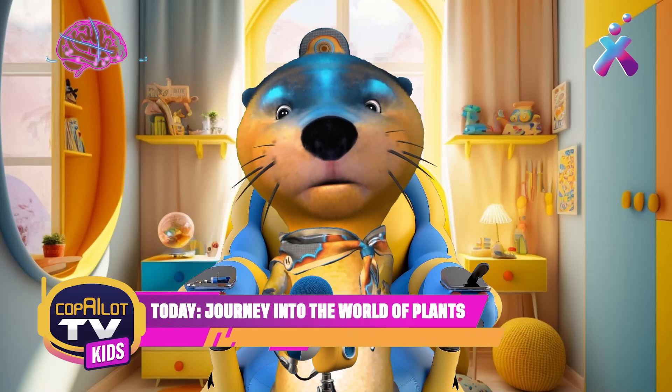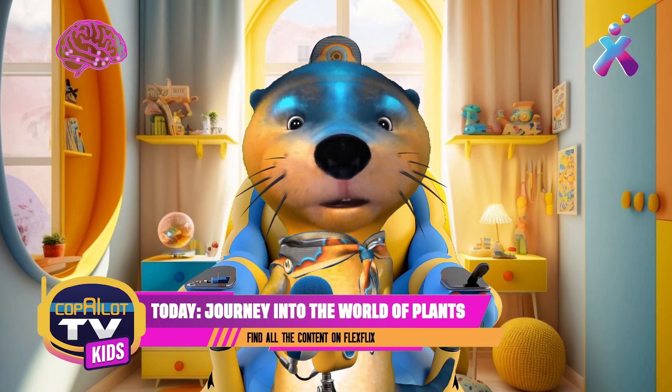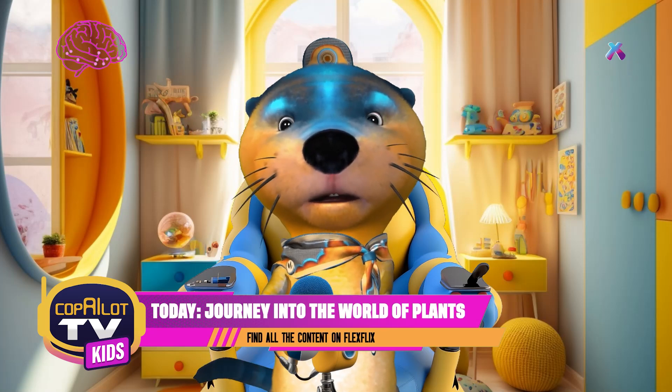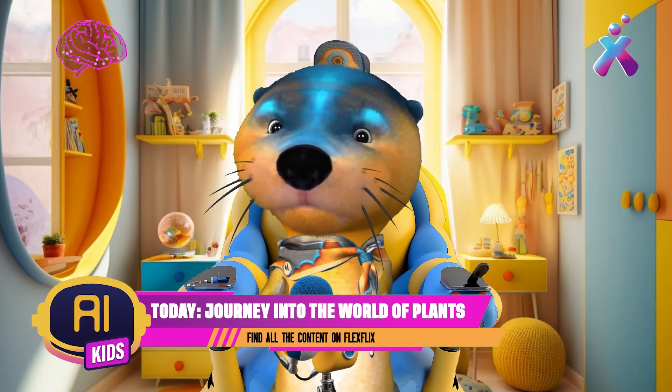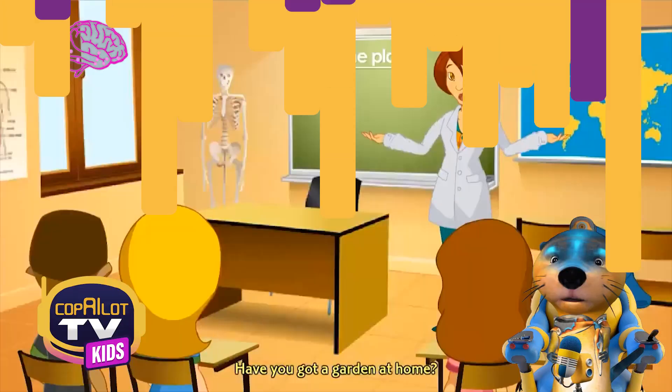Let's explore FlexFlix to find a video on this topic we are learning about. You know that on FlexFlix, we always find the best educational videos. Look, here it is. This is the one we needed. Let's watch it.